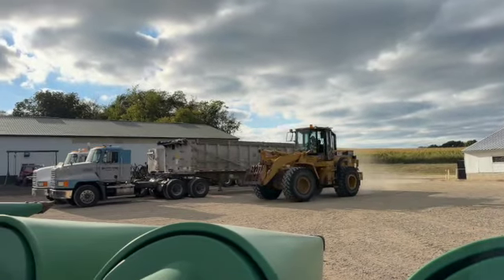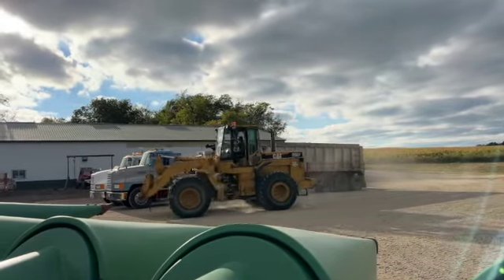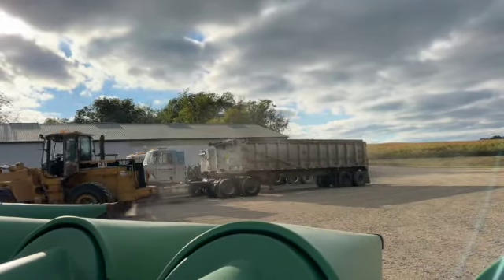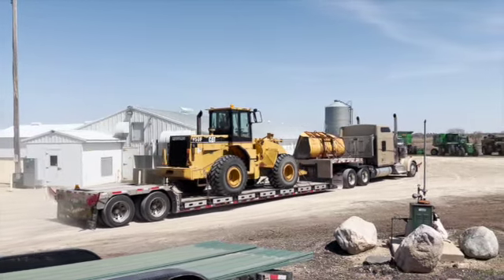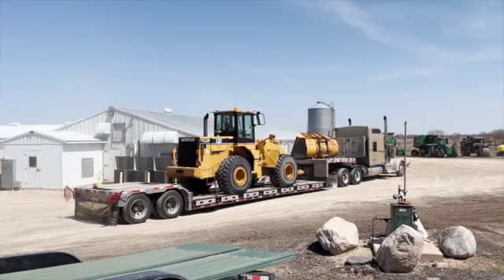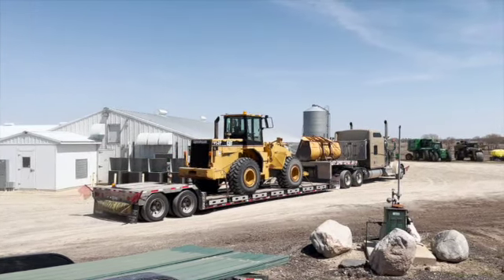Kind of backing up with this project — we bought this loader on an online auction, non-running. We knew it had some engine problems. We bought it from a county out in North Dakota. When my dad called up to the county office there, the shop guy told them they had their Cat dealer come out and diagnose it.